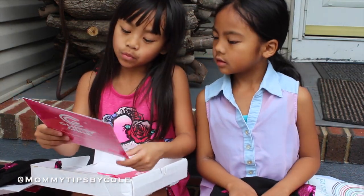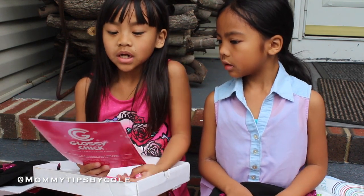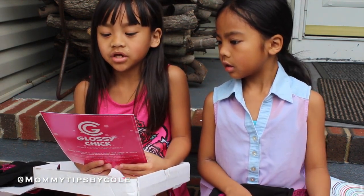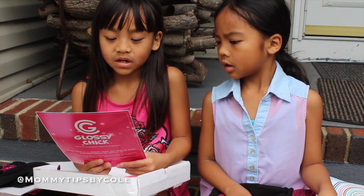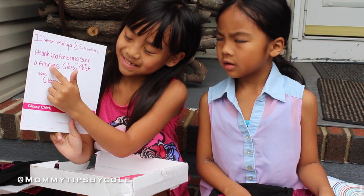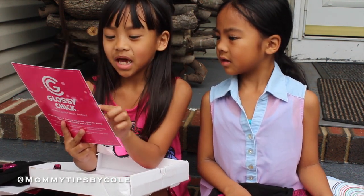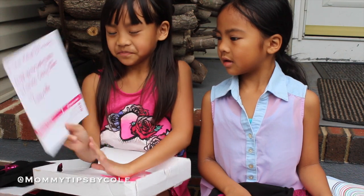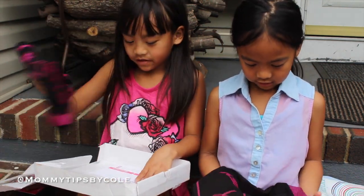And then Glossy Chick wrote us a note. It says, "Dear Melina and Emelyn, thank you for being such a..." — Fearless. — "...such a fearless Glossy Chick. XOXO Glossy Chick." So that's a nice gift that they gave us.